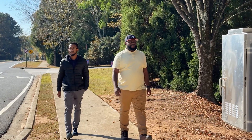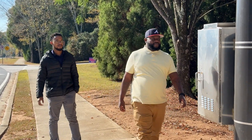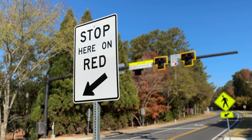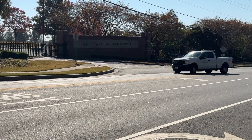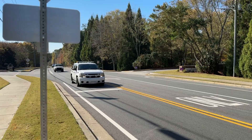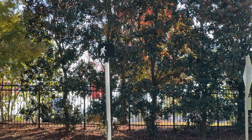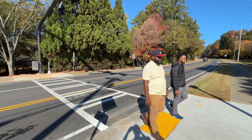Here's how it works. Approach the crosswalk and press the signal button. Wait for any oncoming cars to slow down and stop at the designated line. When you see the pedestrian signal, proceed across the intersection.